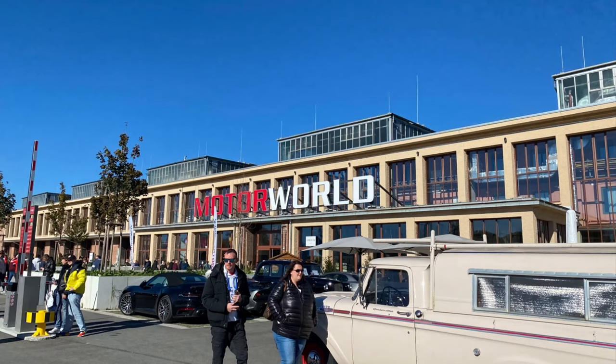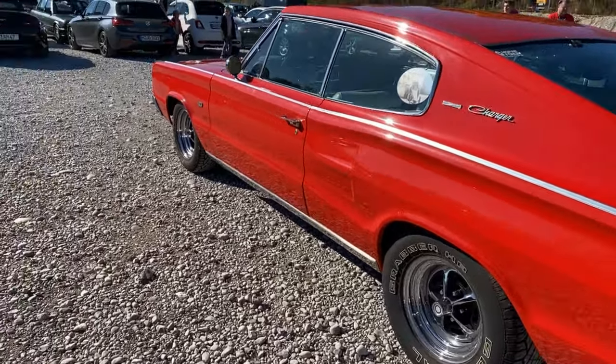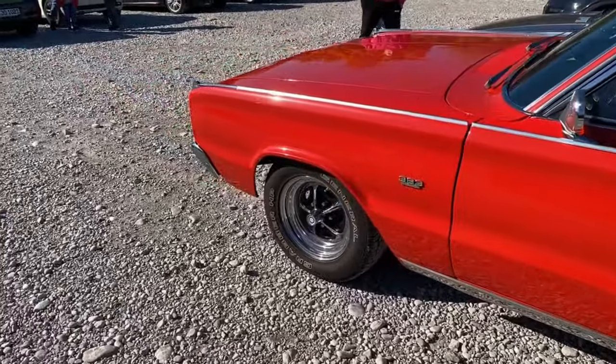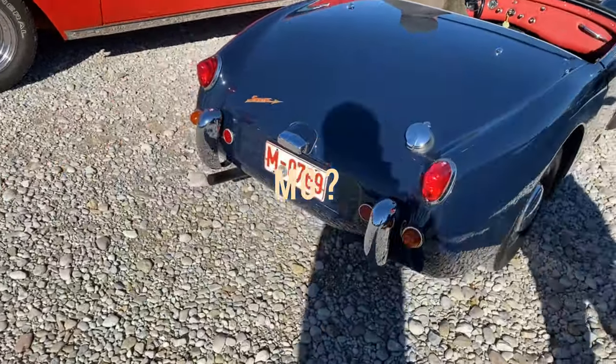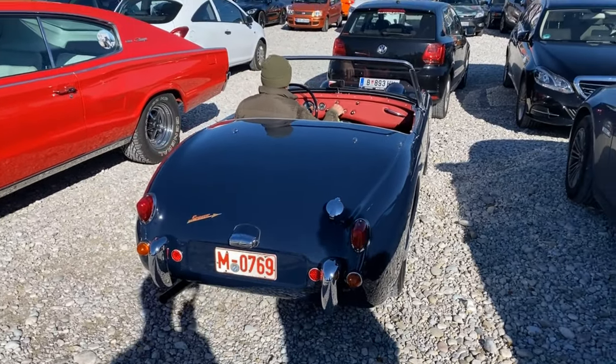Today there was a huge car show in Munich and we were blessed with great weather. I think this is a '67 Dodge Charger. And this is an MG.